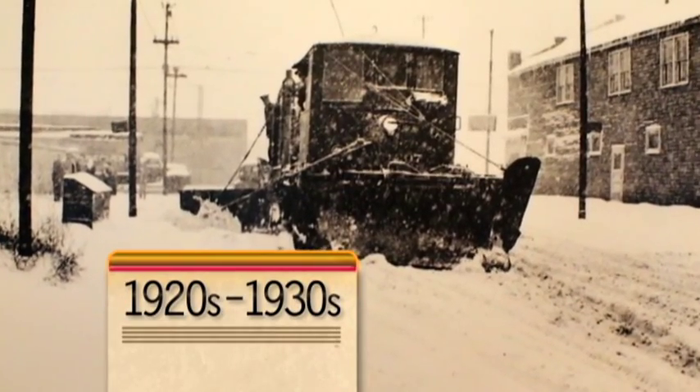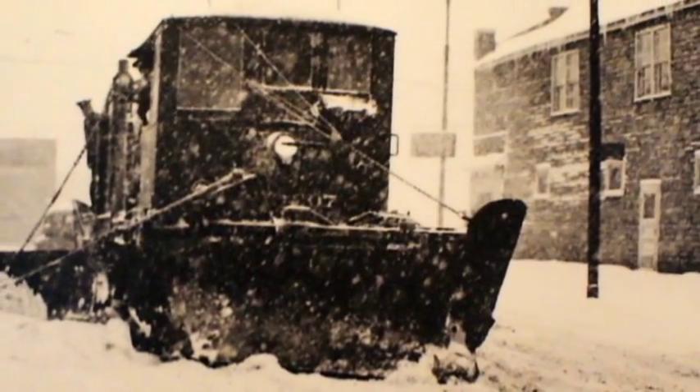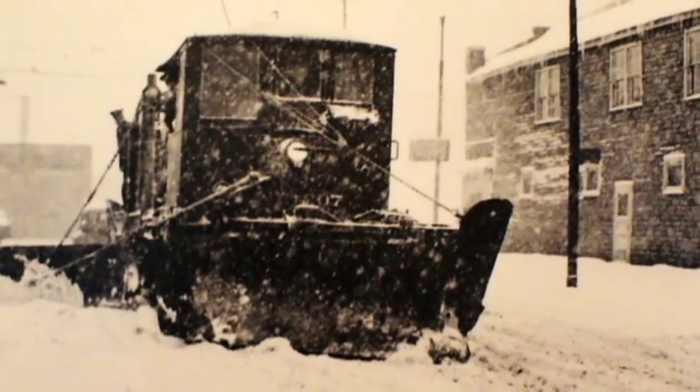Operating the world's largest transit fleet in the 1920s required an extensive roster of equipment to keep the fleet moving. This plow is clearing snow from the cable car tracks. Some plows had side wings and shears to clear snow and break up ice adjacent to the tracks.